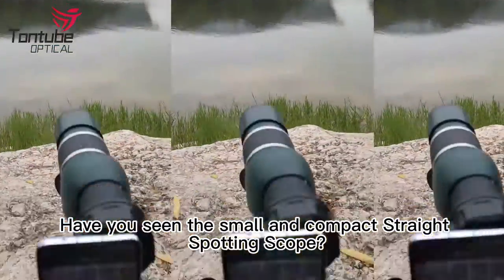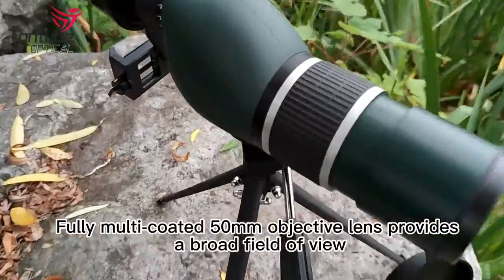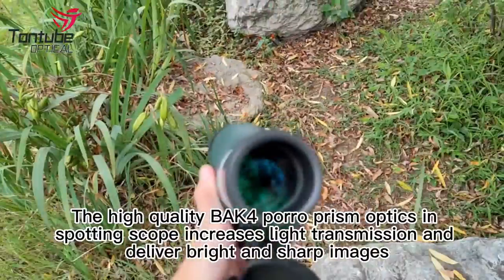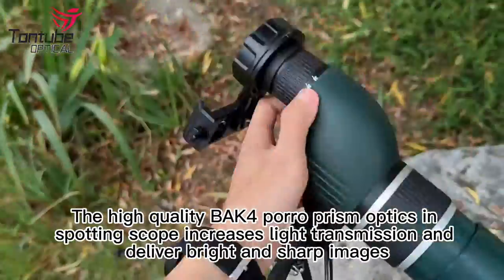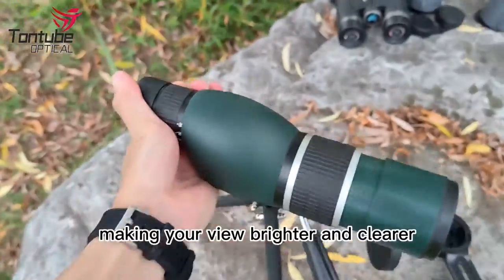Have you seen the small and compact straight spotting scope? Fully multi-coated 50mm objective lens provides a broad field of view. The high-quality BAK4 Poro Prism optics in the spotting scope increases light transmission and delivers bright and sharp images, making your view brighter and clearer.